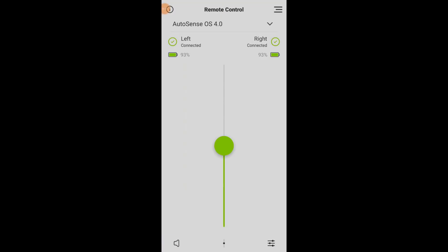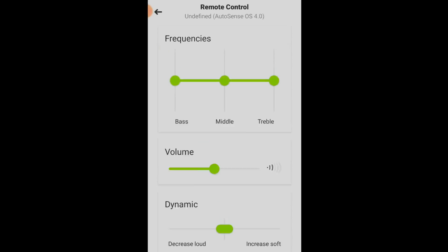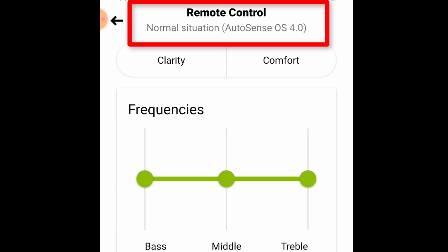Quick pro tip: if you go into the My Phonak app and click on the bottom right adjustment menu, you can actually see what type of situation you are currently in. Sometimes this information is really helpful to take back to your hearing care professional so they can make the proper program changes inside of AutoSense OS 4.0.